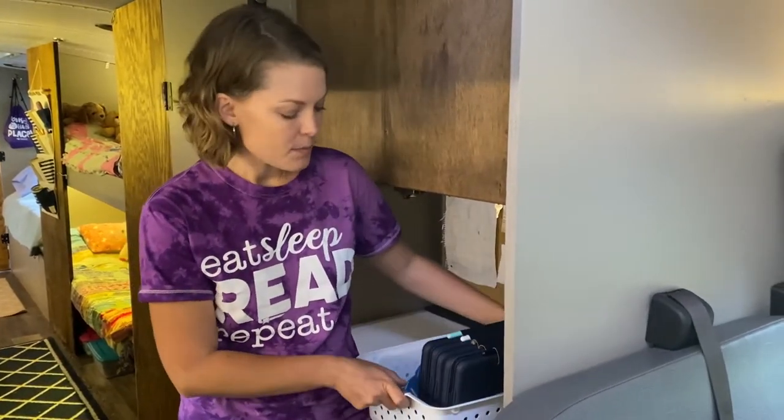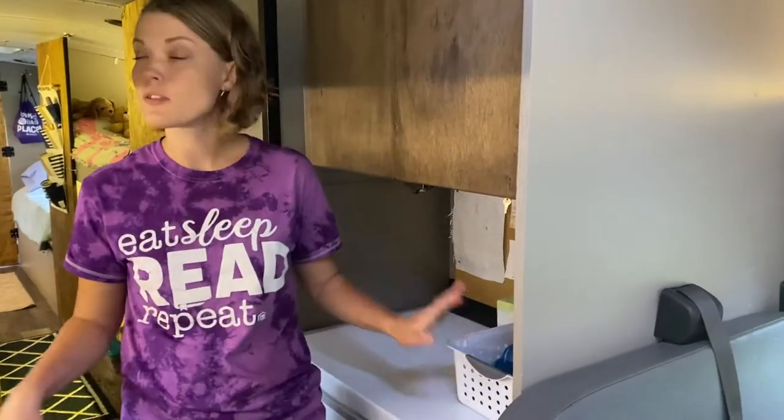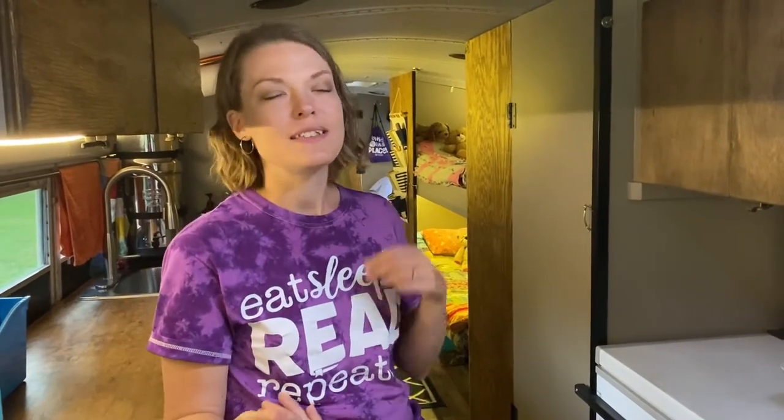The iPads are kept in a basket on top of the freezer because that's where our electrical outlet is — it makes a great charging station. As for where school actually happens, it takes place everywhere: the dining room table, the couch, their beds, the roof, the picnic table outside, and sometimes even under the bus.